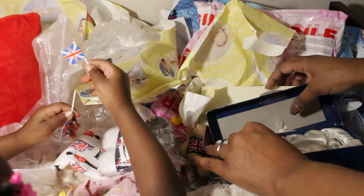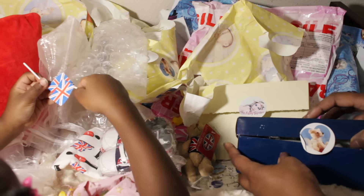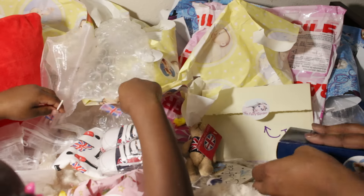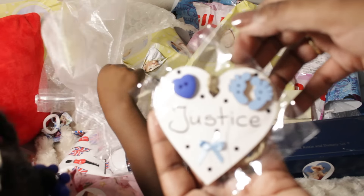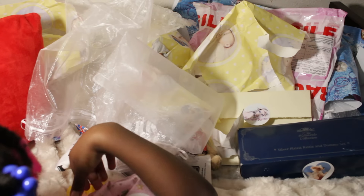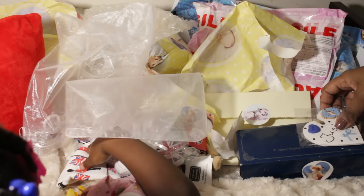Thank you so much — that was so sweet and unexpected. And I really like this piece for Justice. He always has to stay because he got his own name tag, and it's in blue! That's really cute.